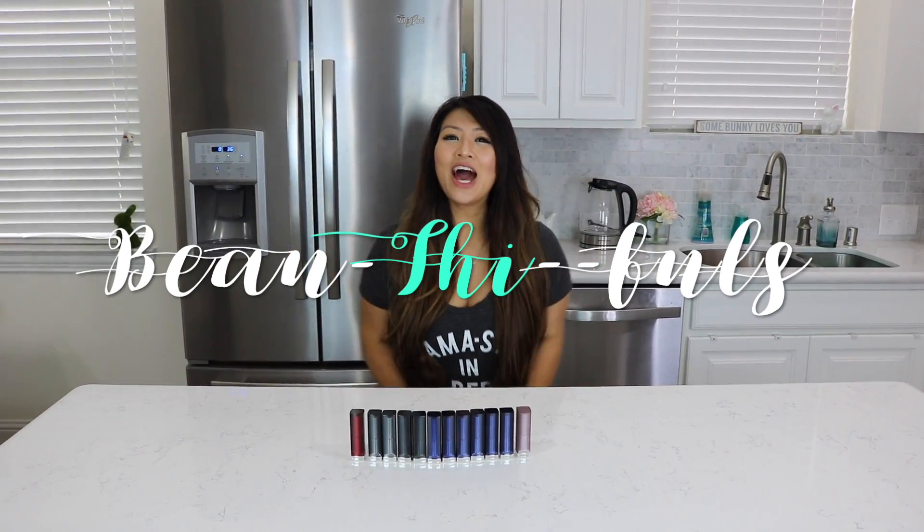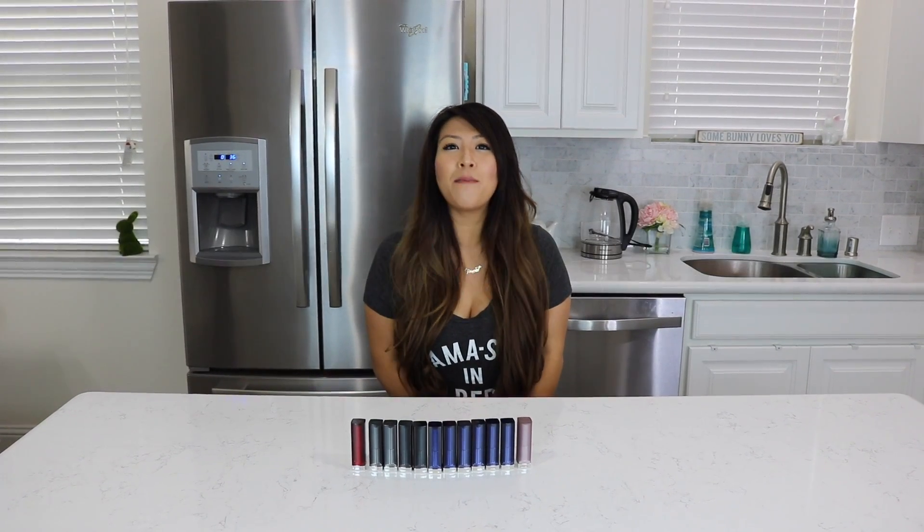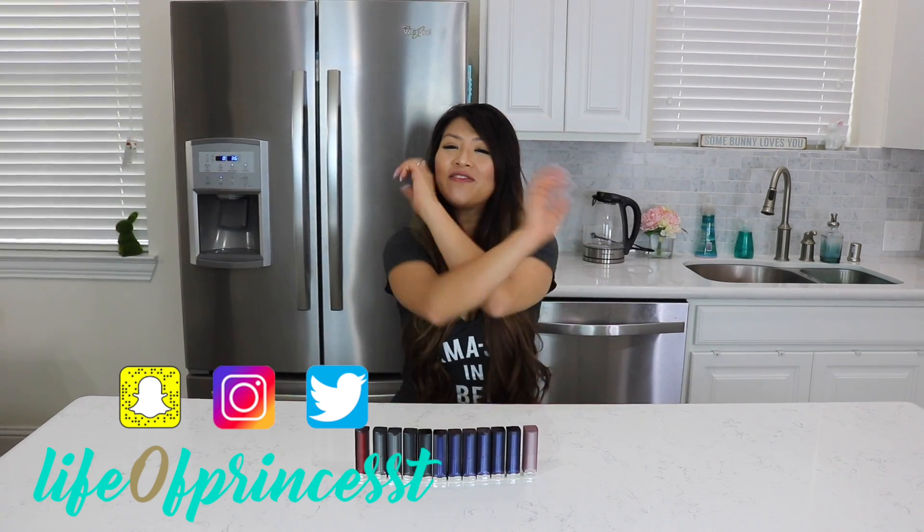Hi beautifuls, it's Princess T. I hope you're having a great day so far, and if you're not, it's about to get a whole lot better, because you're about to see me try on 100 layers of lipstick.